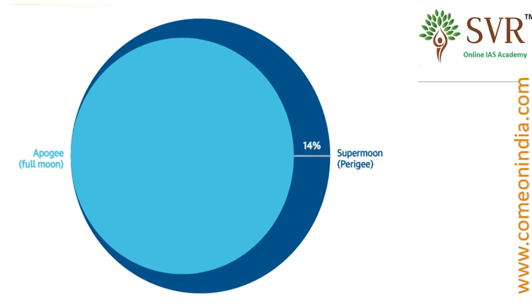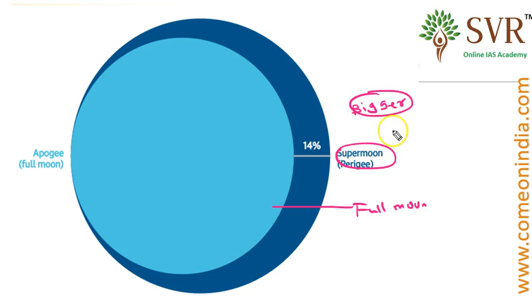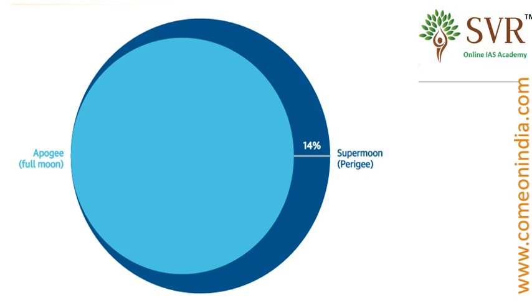In this image, you can see the Super Moon size — it is much bigger than a full moon and much brighter than a full moon. These are the two peculiar features about Super Moon.